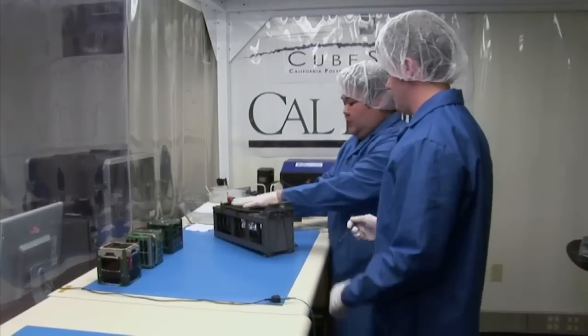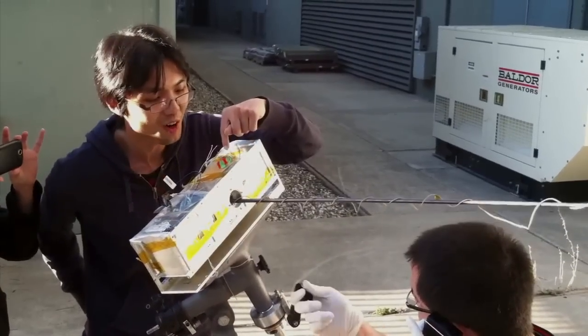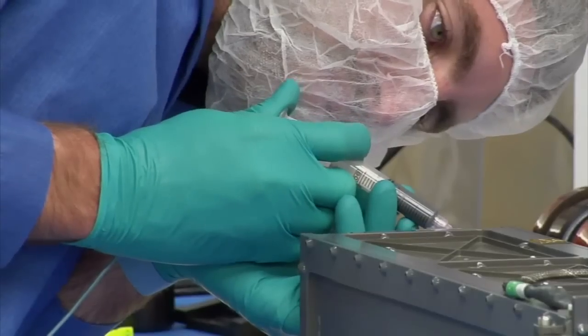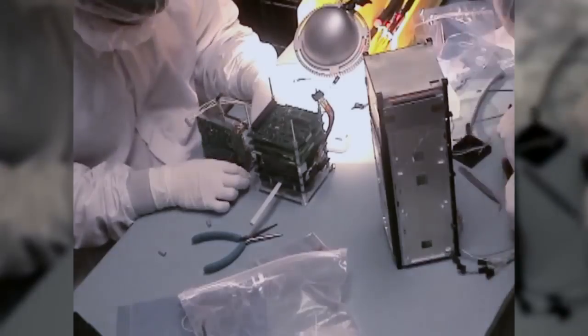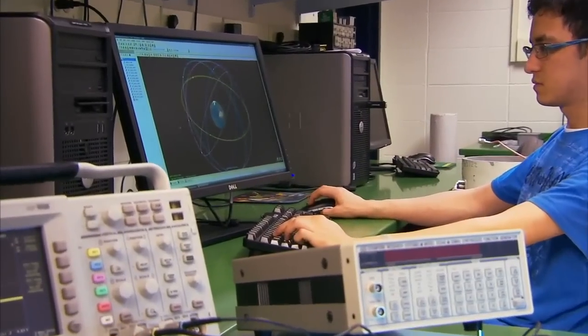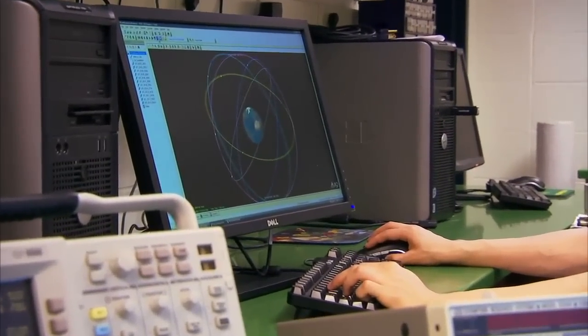There was a need for students to train in satellite development by building satellites. At the time, they were building bigger spacecraft that took a long time to develop — very complicated and expensive. It would take longer to do the spacecraft project than the time students spent in school. We were trying to find a way for students to be involved in the entire life cycle of a project — starting with design, building it, launching it, and operating it in space, hopefully within about two years.